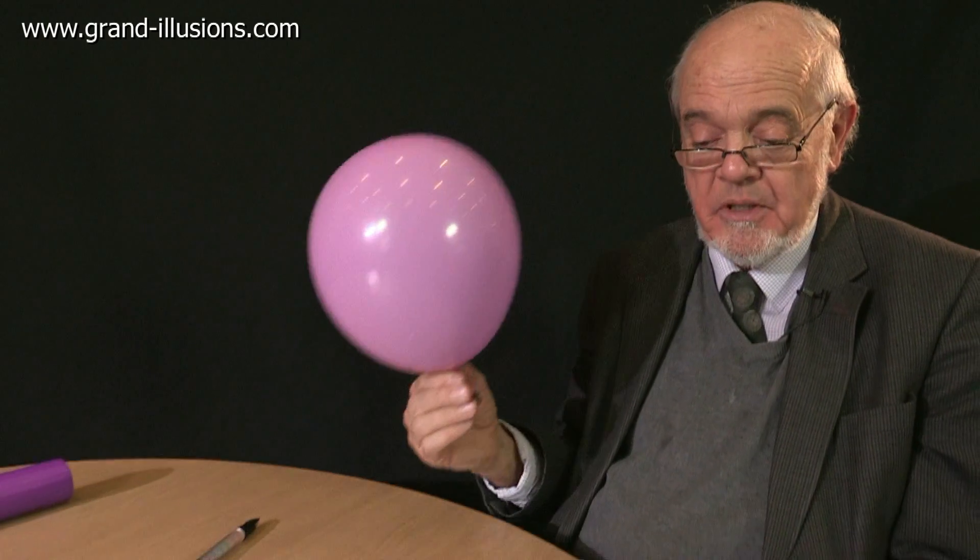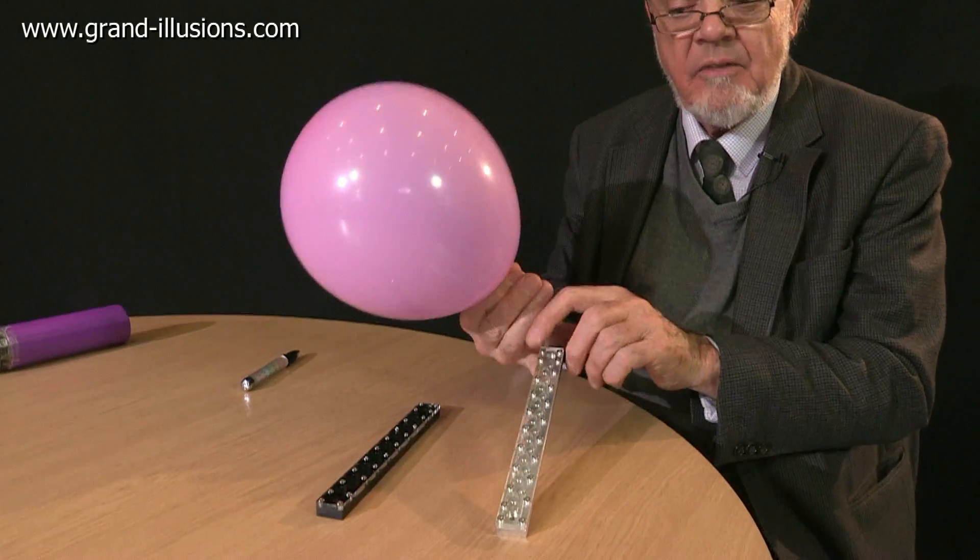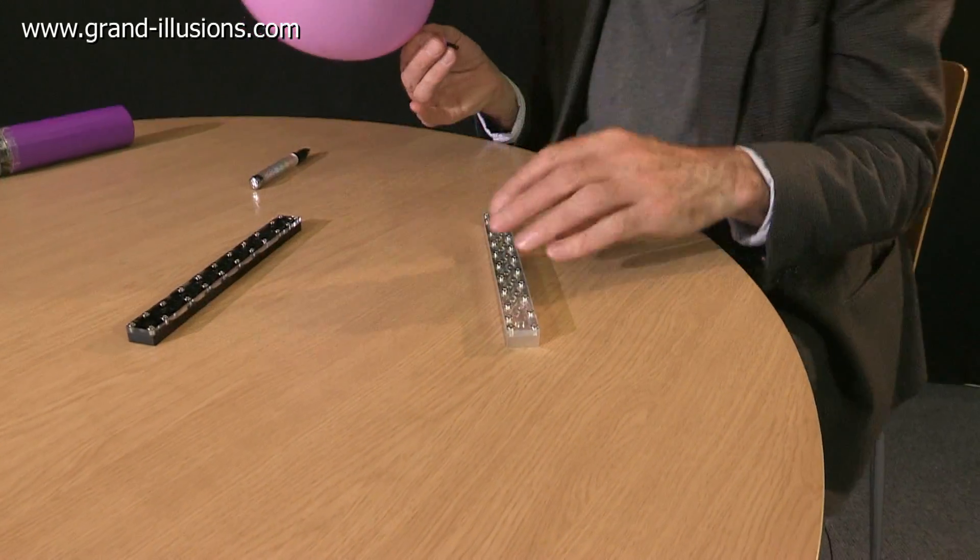A balloon and a Tesla valve. I'm using the balloon to show something extraordinary. This is a Tesla valve, a very strange creature, invented in the 1920s, and this is what it does.